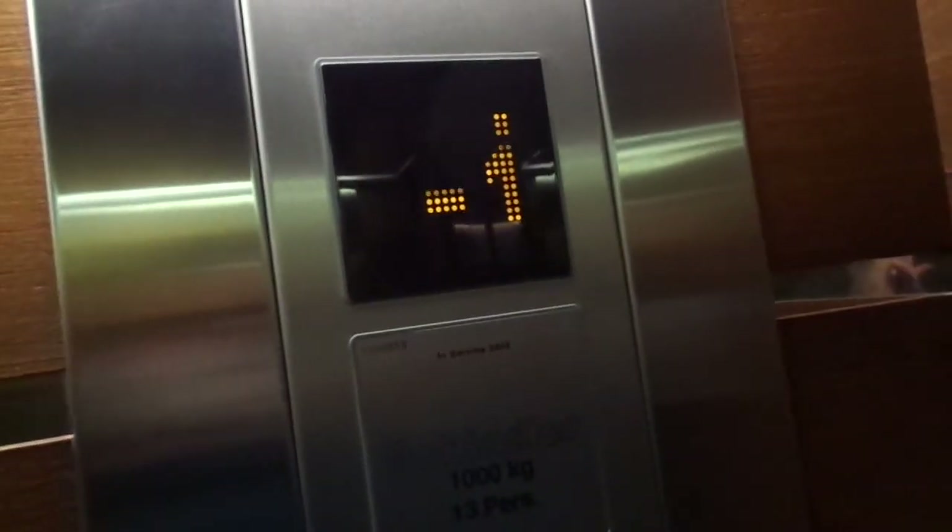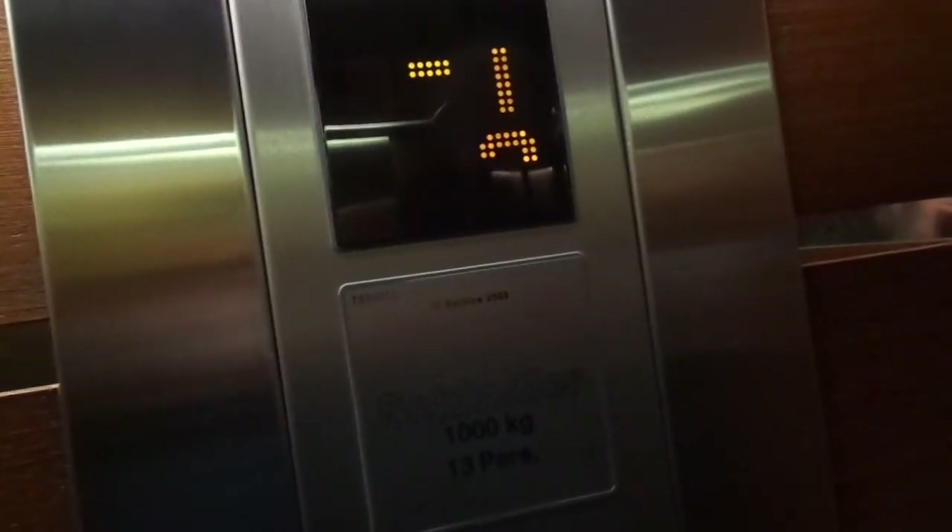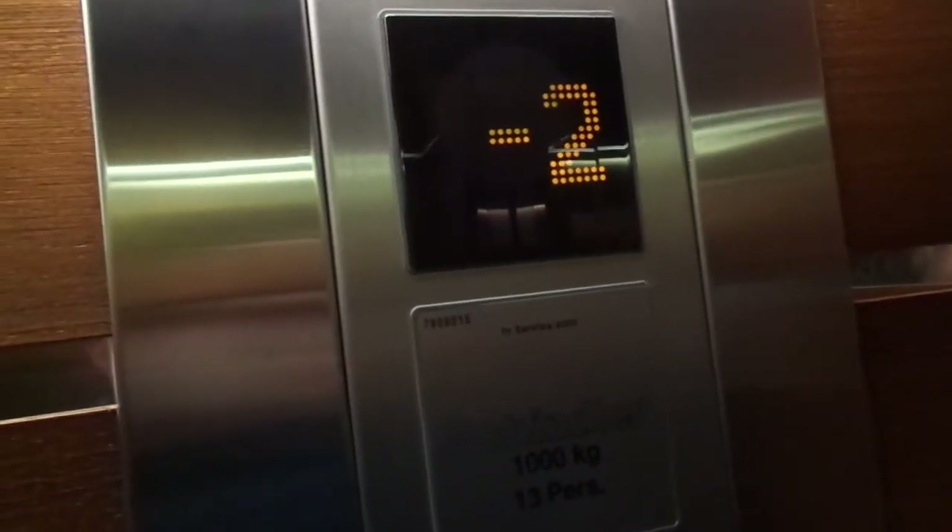This one's darker. I'm just going to do one ride on this, because it's identical. This one's darker. These have slow doors.